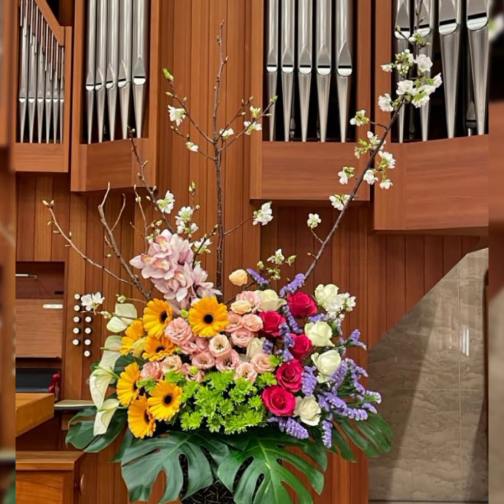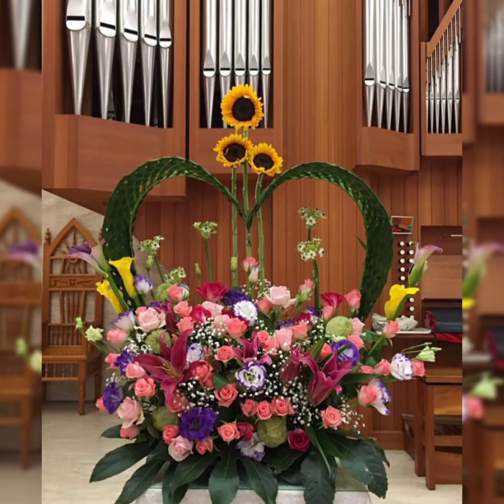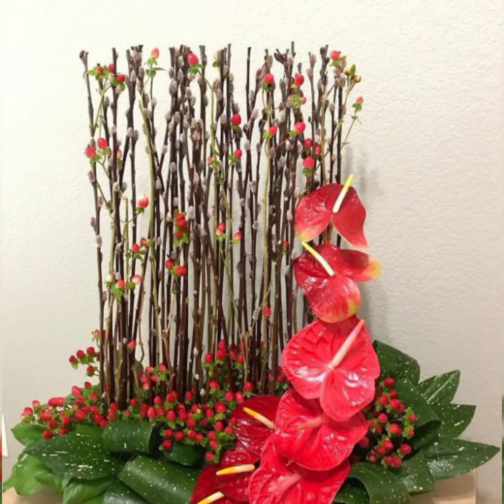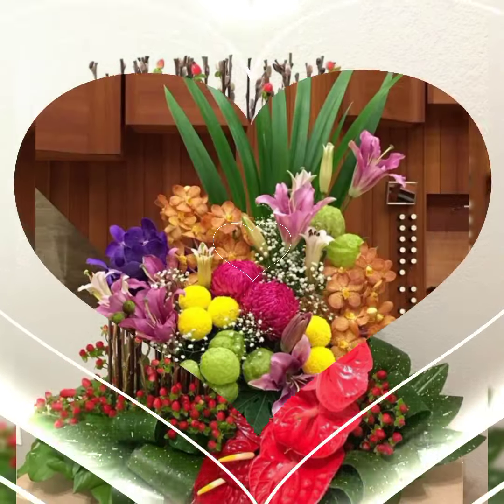The world would have been a less beautiful place without flowers, and artistic flower arrangement can be a part of any guest room, restaurant, and front desk.